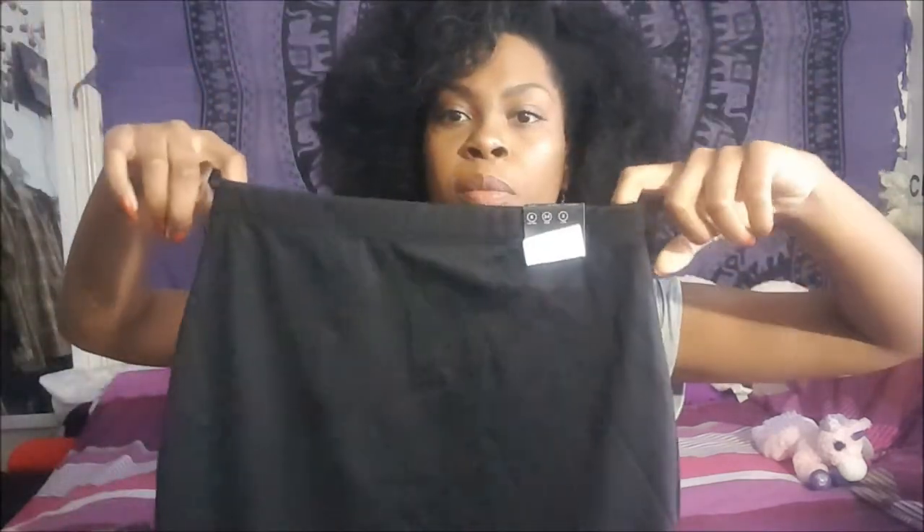I was watching a Primark haul the other day and a girl showed this skirt and I realized I had the exact same one but in black — she had the purple version, so it must still be in store. Anyway, it's this black bodycon skirt with lace trimming at the hem, which I think is quite nice. It's absolutely beautiful, eight pounds, size six, and it fits perfectly.